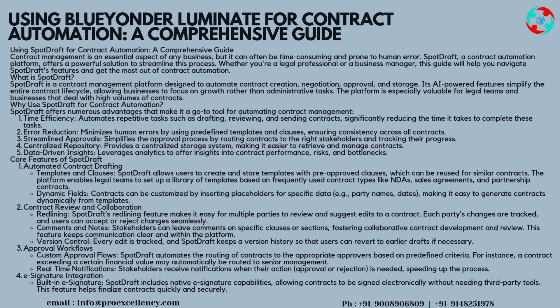Core features of SpotDraft — Automated contract drafting. Templates and clauses: SpotDraft allows users to create and store templates with pre-approved clauses, which can be reused for similar contracts. The platform enables legal teams to set up a library of templates based on frequently used contract types like NDAs, sales agreements, and partnership contracts. Dynamic fields: contracts can be customized by inserting placeholders for specific data — for example, party names and dates — making it easy to generate contracts dynamically from templates.